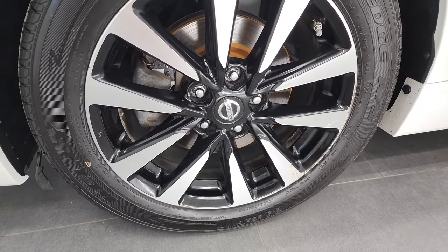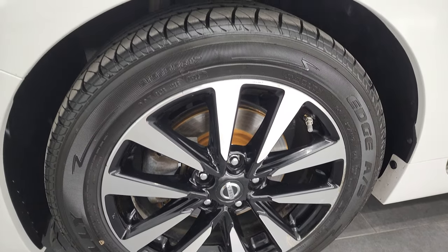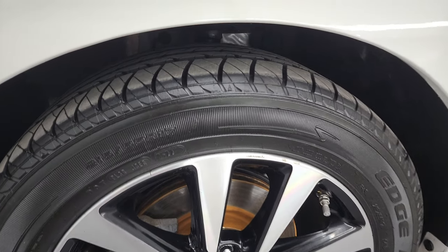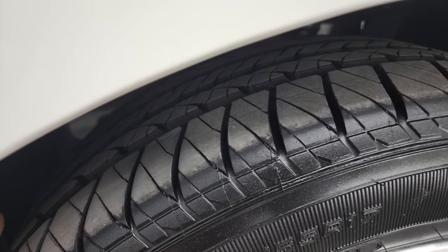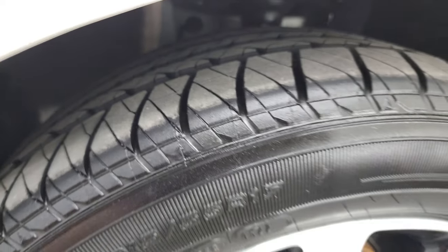This one comes with the painted and polished aluminum 17-inch rims, and it has brand new Kelly Edge tires — 215/55R17. You can still see the little wear knobs on them; we put these on during our safety inspection.